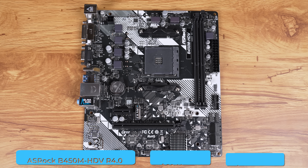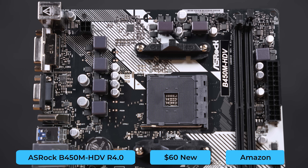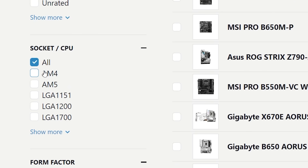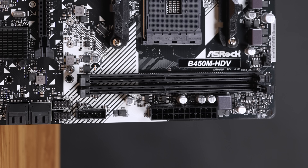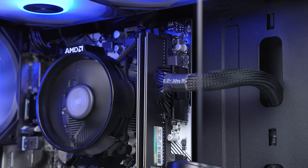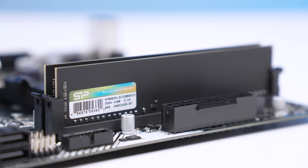The motherboard we're plugging into is the ASRock B450M HDV R4.0, and the absolute only reason we're going with this is because if you search for AM4 motherboards on PCPartPicker and sort by the lowest price, this is usually the first one that comes up. For $60, we're not getting a single bell nor whistle, and the worst part is that there's only two RAM slots. That's fine for this type of build, but in order to upgrade later, we'll have to do a complete swap out of the current RAM set.